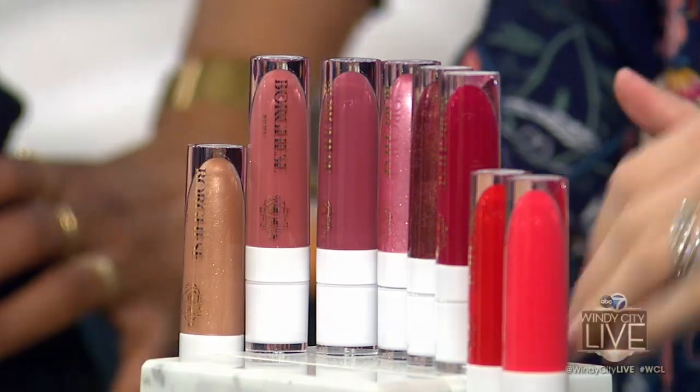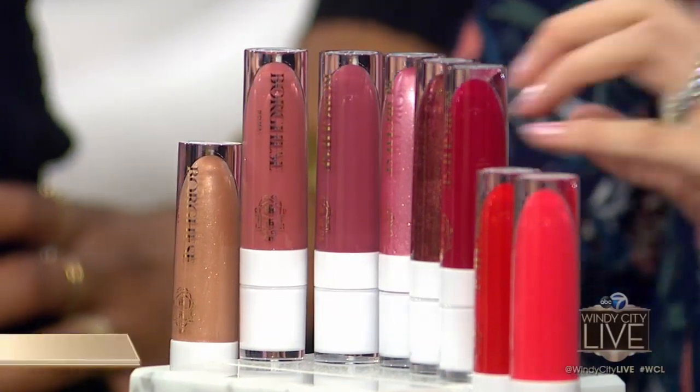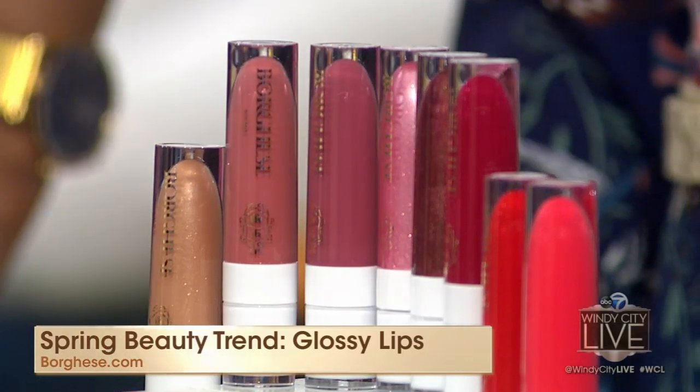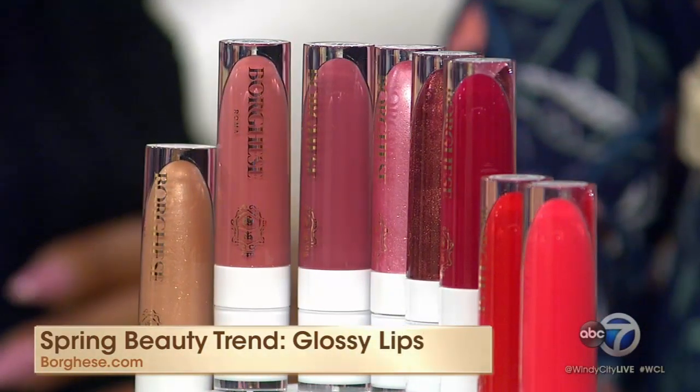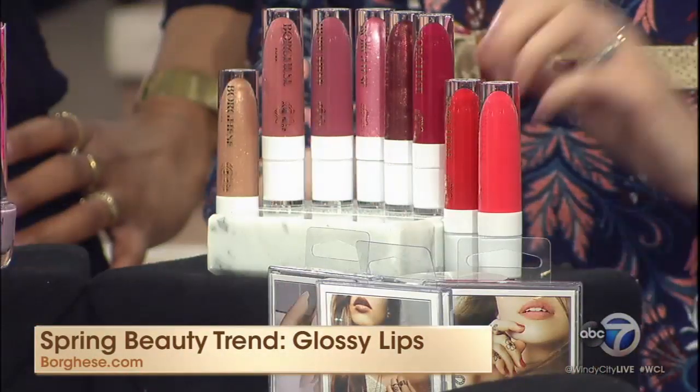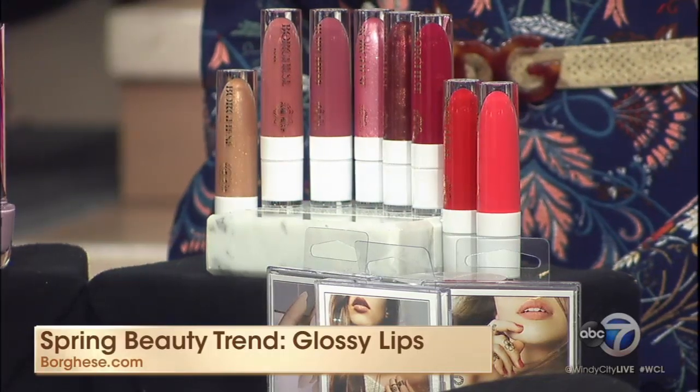Now, glossy lips. Put away those matte shades and let's go for glossy textures. Borghese has this beautiful new Shine Infusion Lip Gloss in eight shades. They've got Argan Oil, with the payoff of a sheer lipstick but a super glossy finish. I've been playing around with all of these colors — they're really beautiful, from natural to bright. They look amazing.